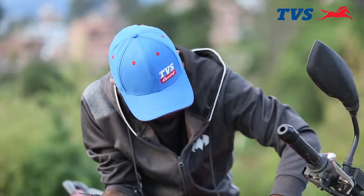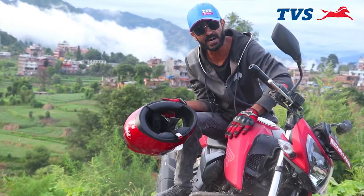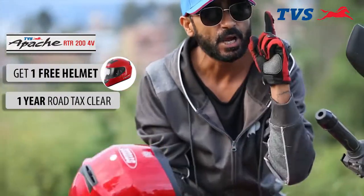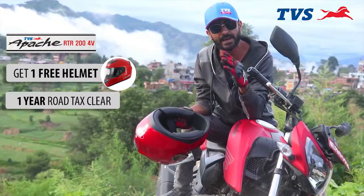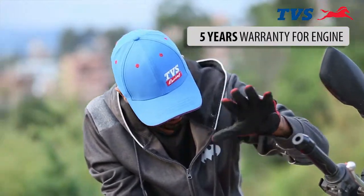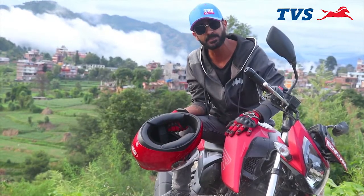Hey guys, when you buy this machine — TVS Apache RTR 204V — you get a free helmet. One year of road tax will be cleared by TVS, and you have 5 years of warranty on this engine. This machine is a beast.